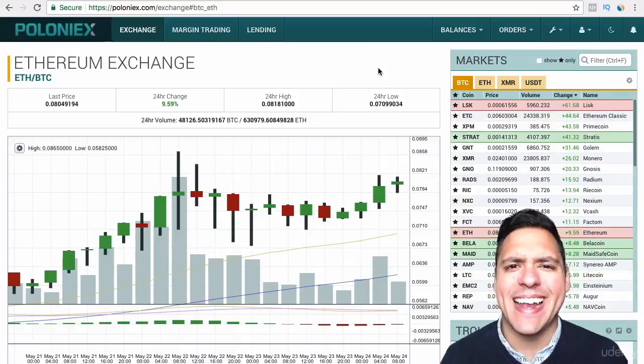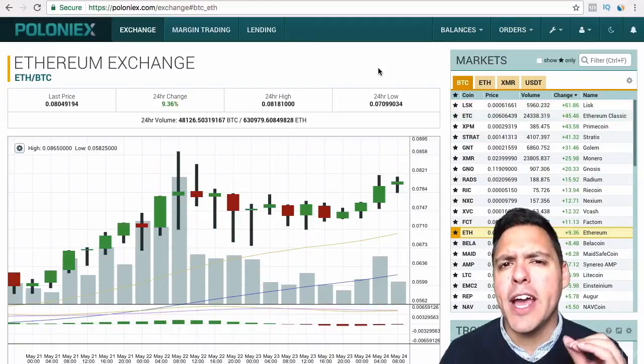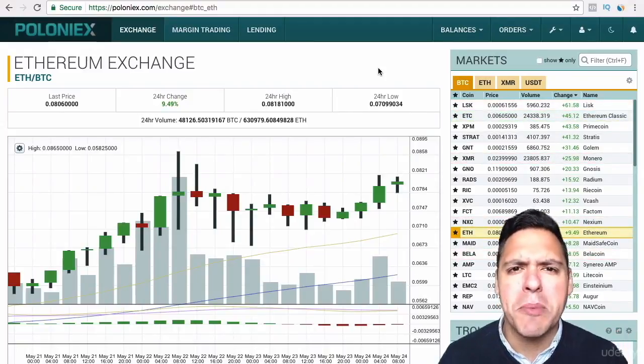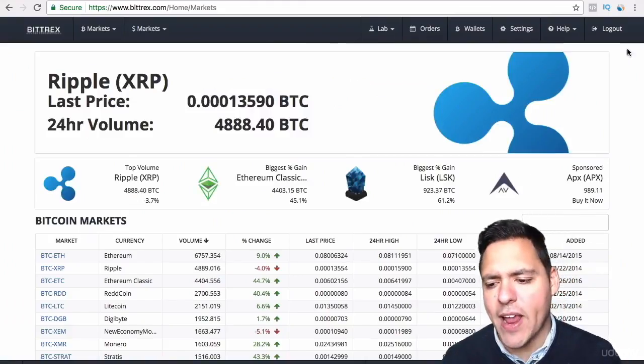Welcome back to another lecture. In this lecture, I am going to be introducing you to another exchange that's available to you as a cryptocurrency trader, and that is Bittrex.